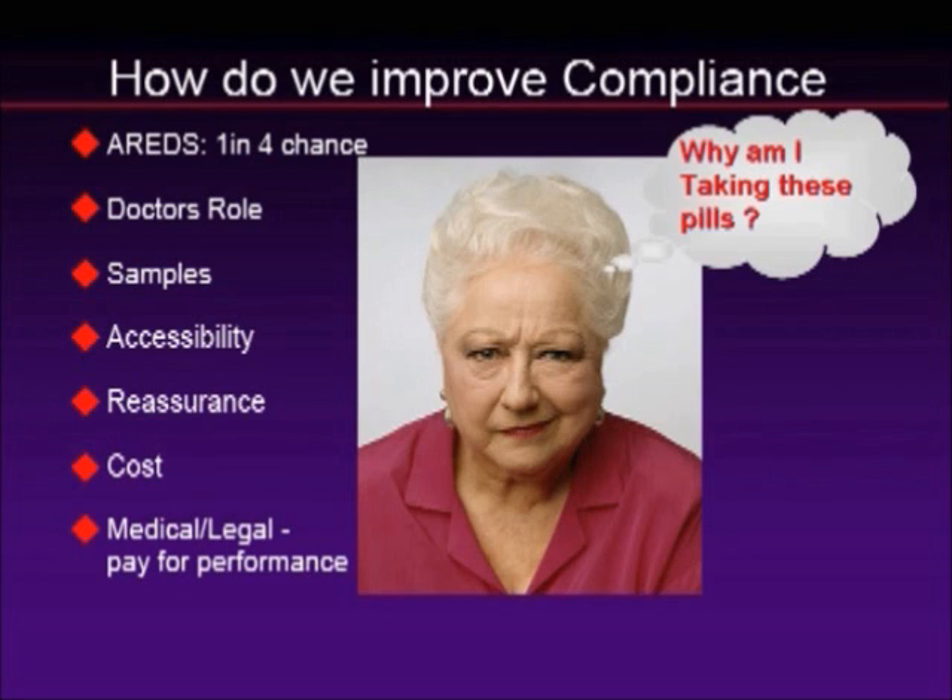As physicians, our job is not only to point out the medicine or product that can slow down the progression of this disease, but we have to improve compliance. If I said there was a pill that would keep you from having a heart attack and you had a one-in-four chance of preventing it, you'd take it — especially if it was over the counter. That's essentially what we have here: science that says if you take an AREDS-based or AREDS-2-based formula, you have a 25% chance of slowing down the progression of this disease.